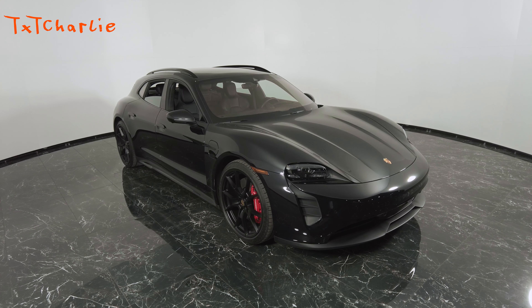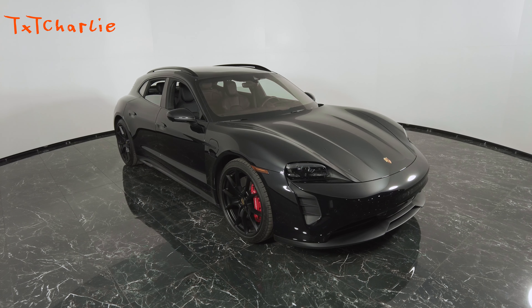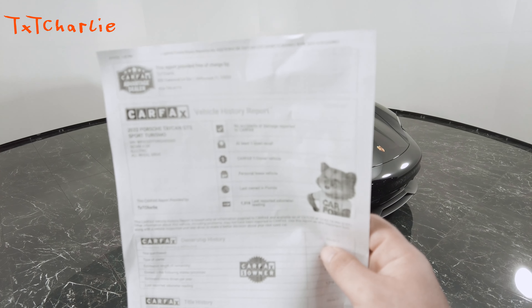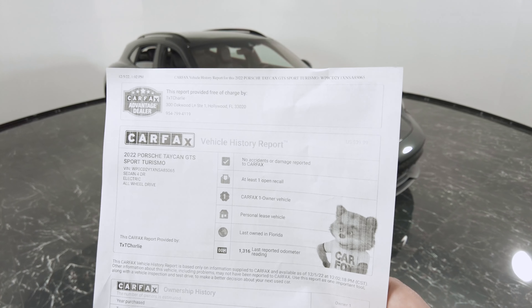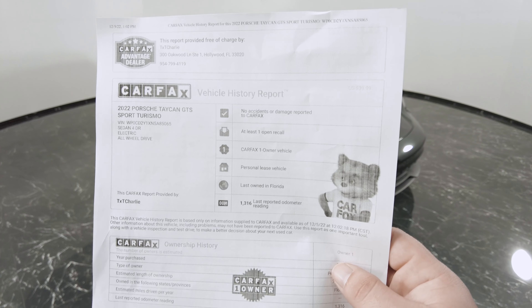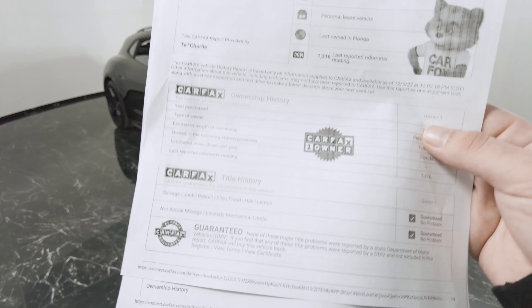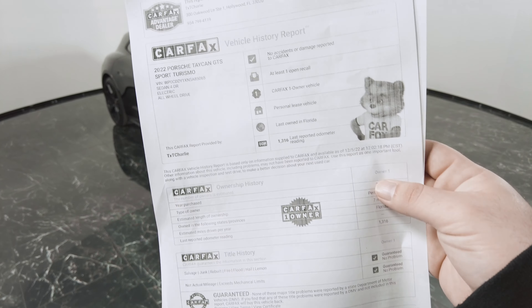Welcome back. Today we're looking at a 2022 Porsche Taycan GTS Sport. Here's the CarFax — no accidents reported, it's a clean CarFax. It's got a thousand miles on it and everything looks good, everything checks out.